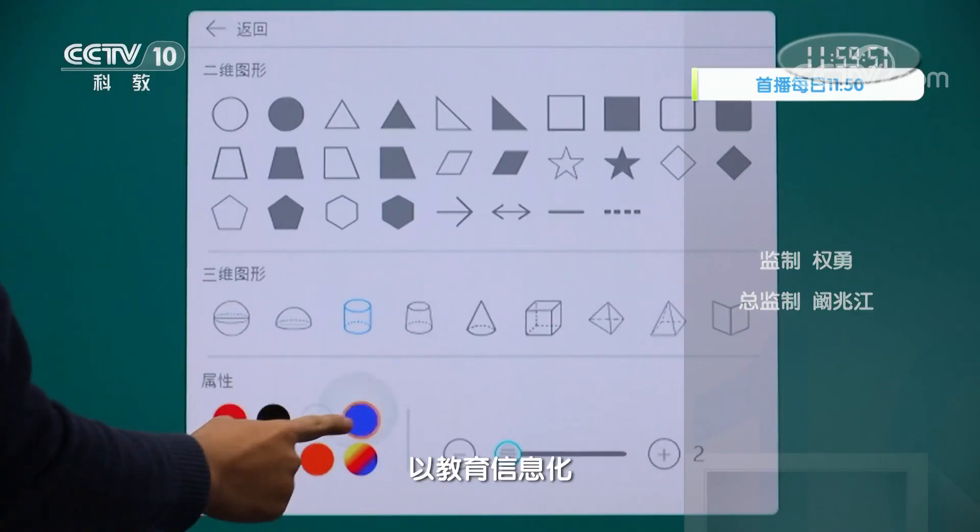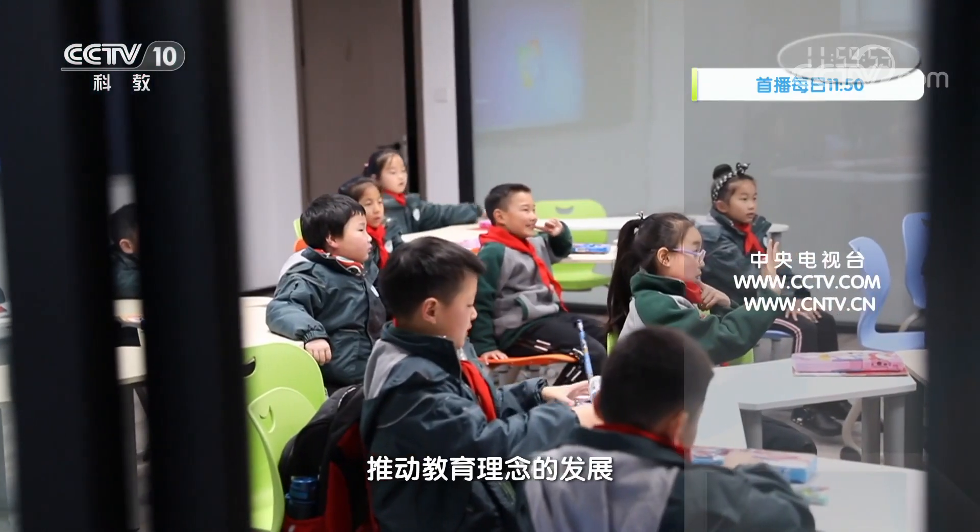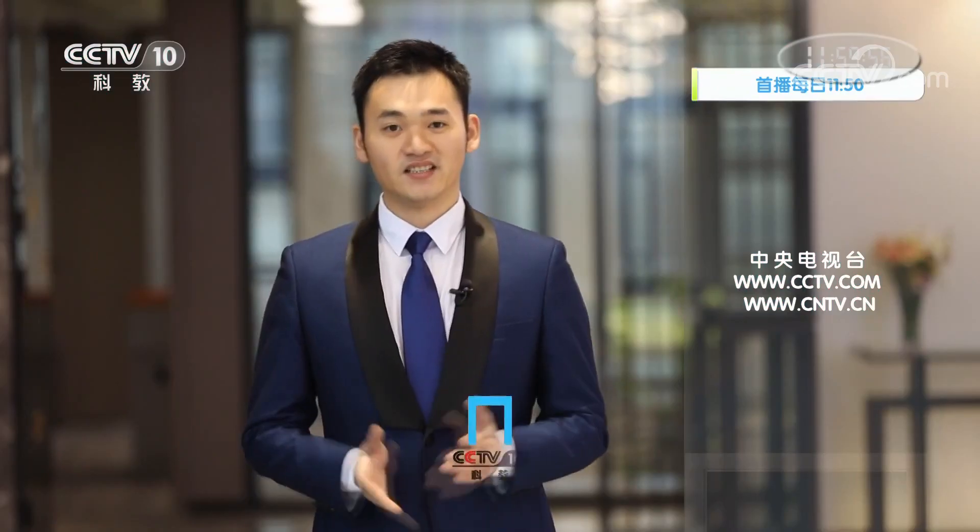目前迅猛发展的人工智能、大数据等技术正在深刻地改变教育教学的形态，以教育信息化推动教育理念的发展。双屏互动黑板和云桌面系统正在为多媒体教学提供更为方便的教学模式。